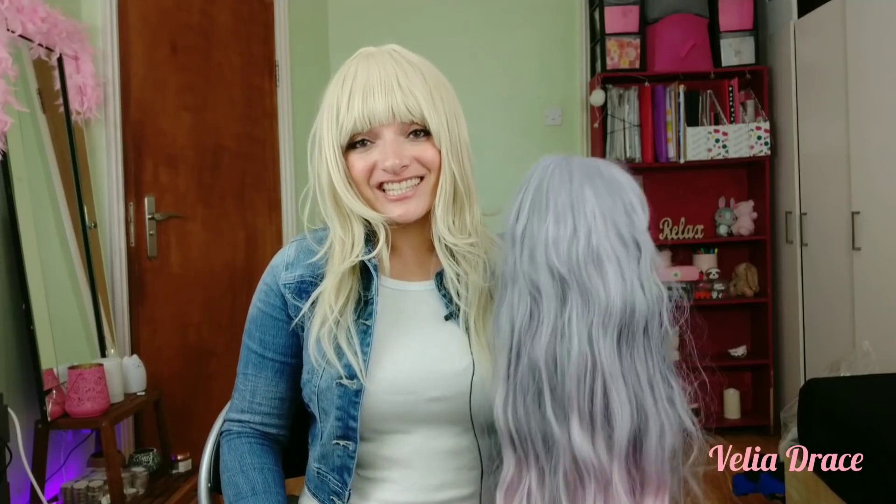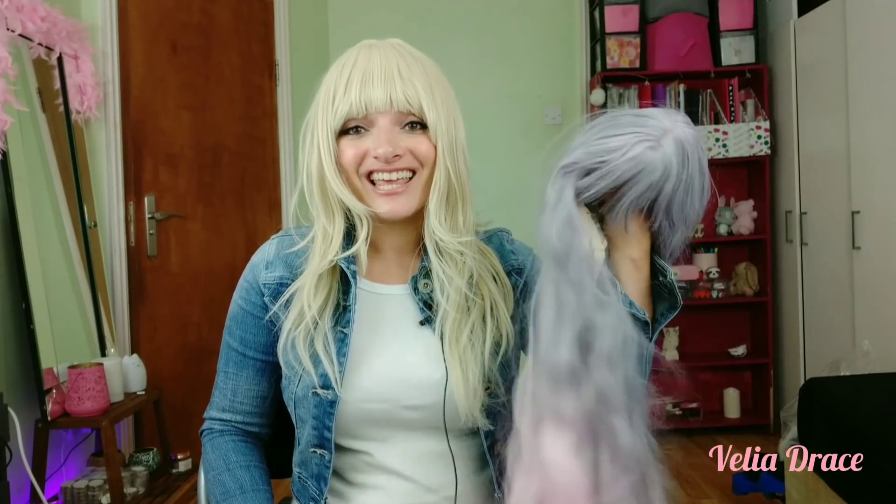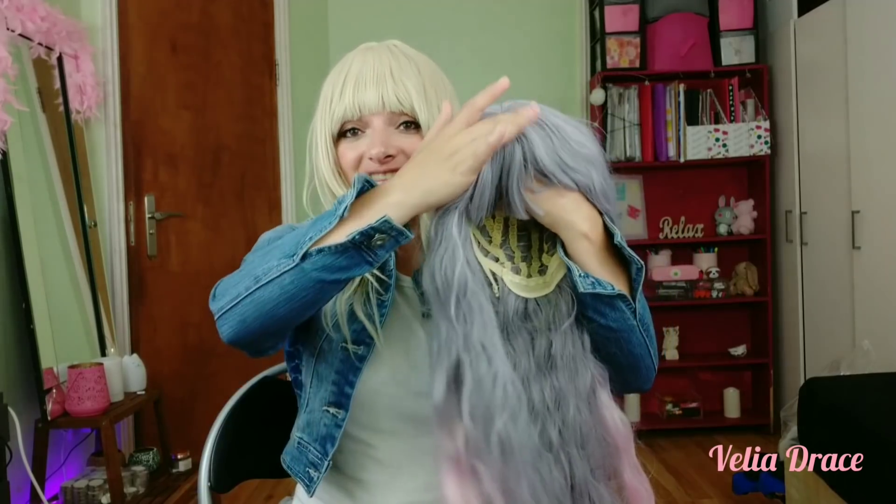Next wig is this silver and pink wig with this curl pattern. It's very, very long and very thick, with this fringe. All these wigs are so soft and so comfortable to wear — I love them. Time to show you.